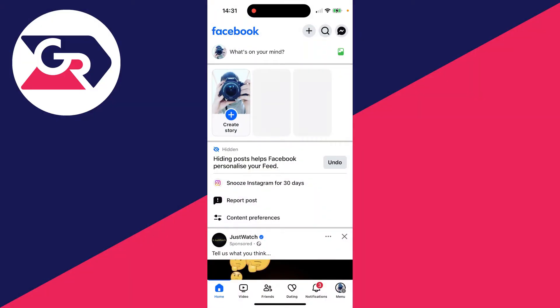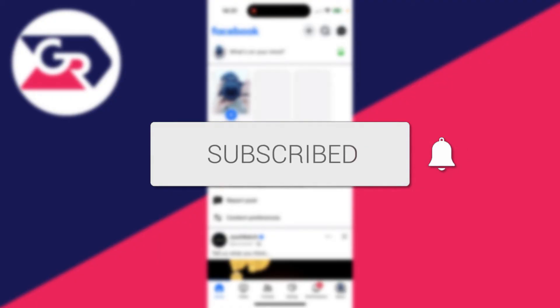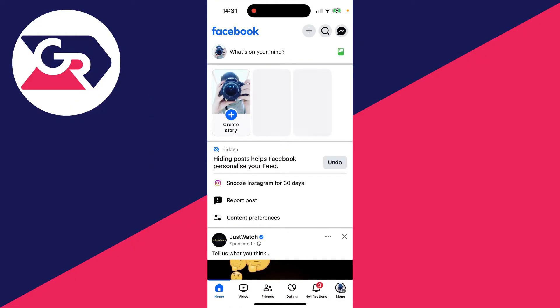We'll guide you through how to fix Facebook Marketplace not working and being unable to access it. If you find this useful, consider subscribing and liking the video. This can get super annoying as perhaps you want to go and buy or sell something through it and you're unable to, so let's go and get into some different fixes you can try.